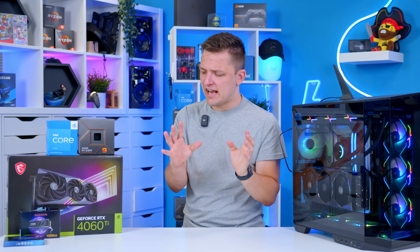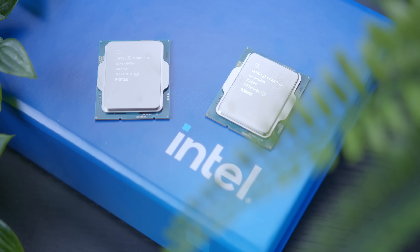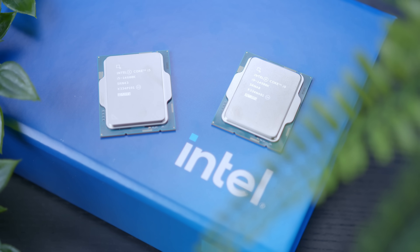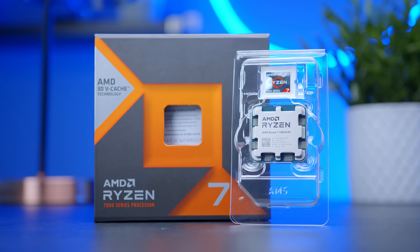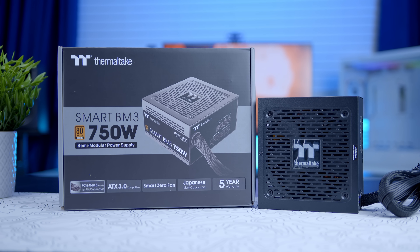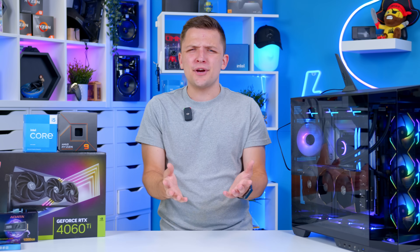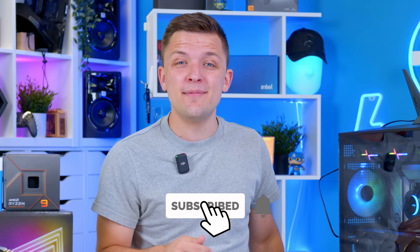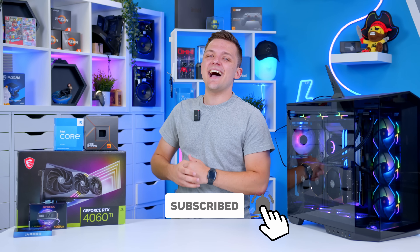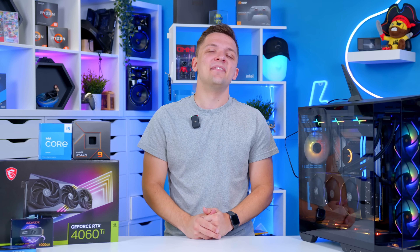What do you guys think of these 10 recommendations? Hopefully you find them useful and it gives you some specific product SKUs to avoid. If you'd like to see some of my top product recommendations on the flip side, I'll link those down below as well as a couple of the things I've mentioned in the video today. If you enjoyed this video and like to learn more about PC building, get subscribed and drop a comment below. Thanks for watching and we'll see you in the next one.